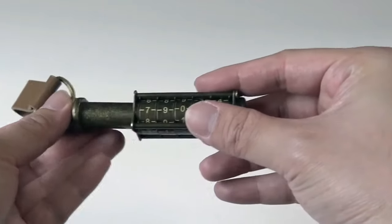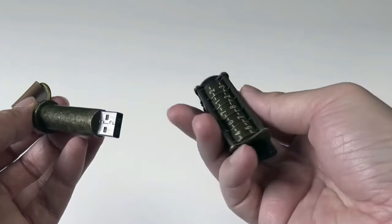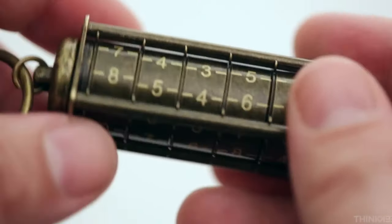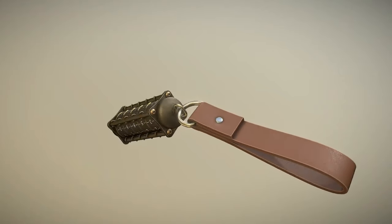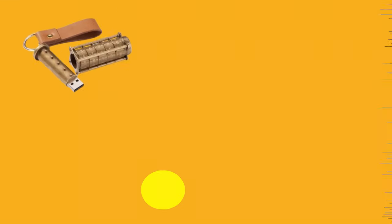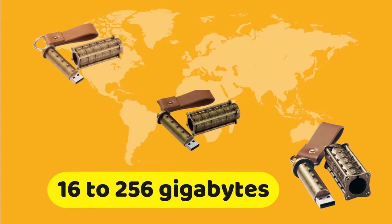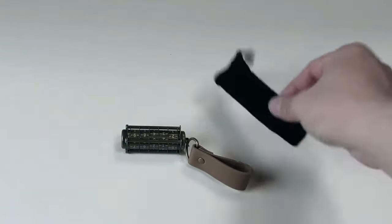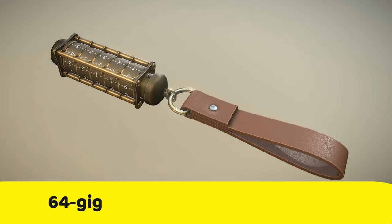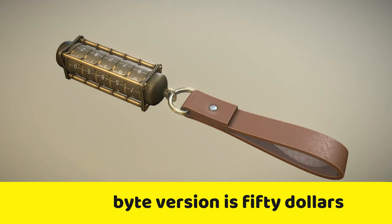Displayed on the screen is one such cryptex, which conceals a flash drive within its cylinder. Without knowledge of the correct code, the flash drive remains locked inside. Crafted from a combination of zinc, brass, and leather, this particular cryptex offers varying flash drive capacities ranging from 16 to 256 GB. Additionally, it includes a velvet pouch for safekeeping. The price for the 64 GB version is $50.